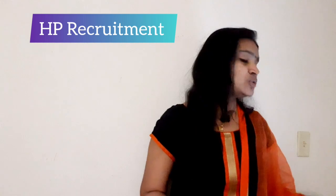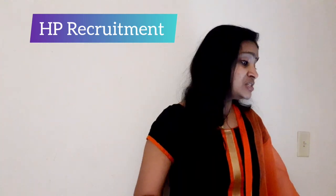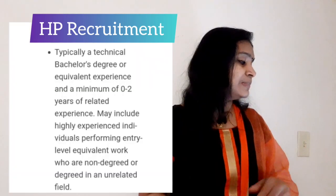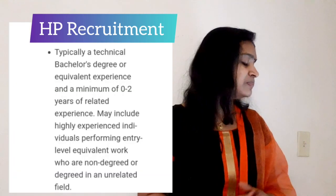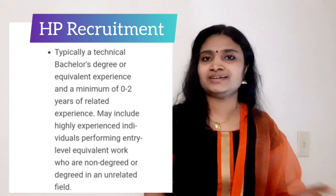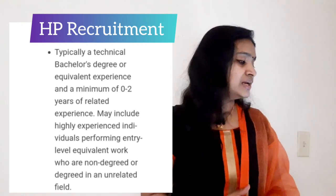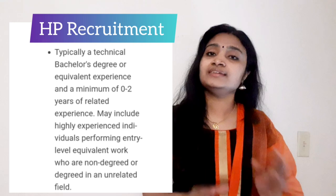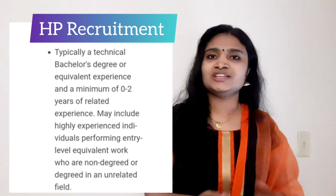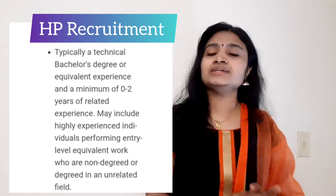They have given a detailed description of job responsibilities. The education qualification required is typically a technical bachelor's degree or equivalent. The experience required is zero to two years in the related field, so freshers can also apply. All B.Tech graduates, MCA, and technical degree holders are eligible to apply.